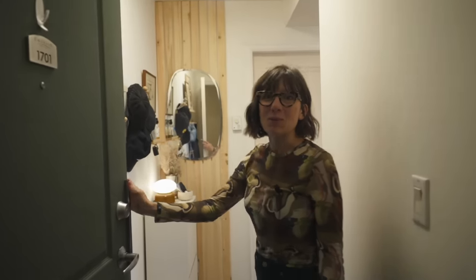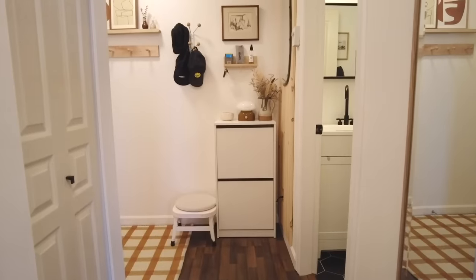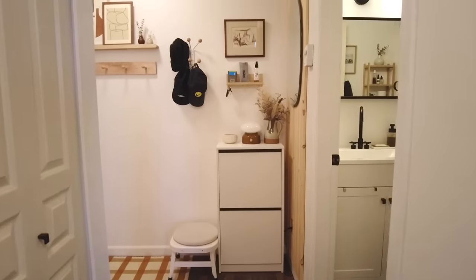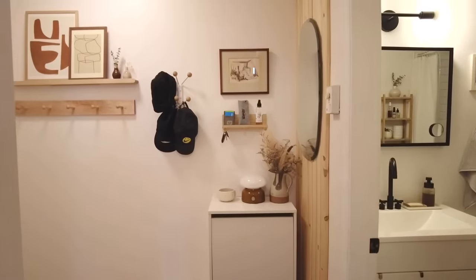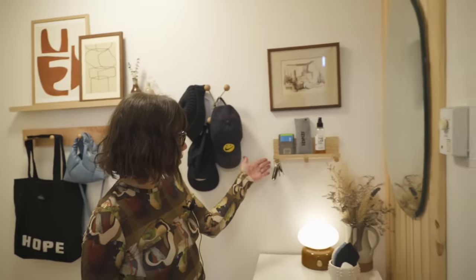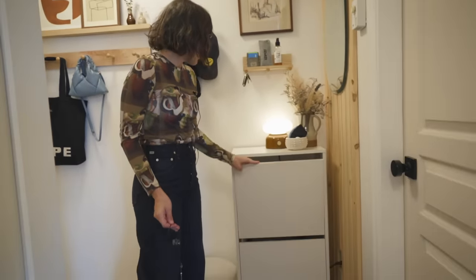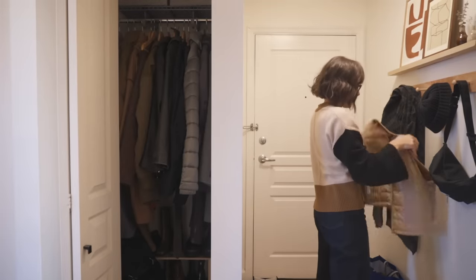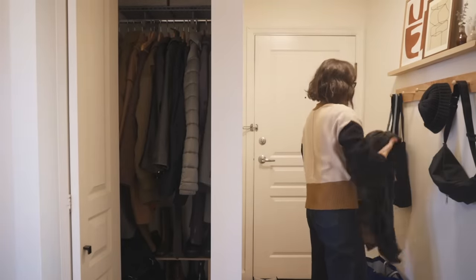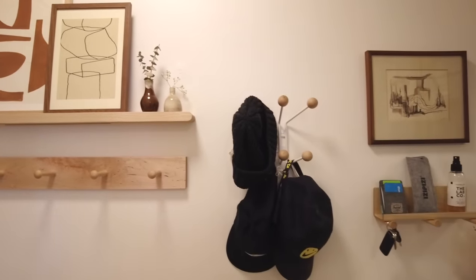Welcome to our 400 square foot apartment. We're standing right now in the entryway — as you can see it isn't very much, but we made a few small modifications to gain as much space as we could. Here we've got some room for keys as well as shoe storage. We also have a coat hook area, so we're basically thinking about all the things we'll do right when we get home and having enough room to do those things.